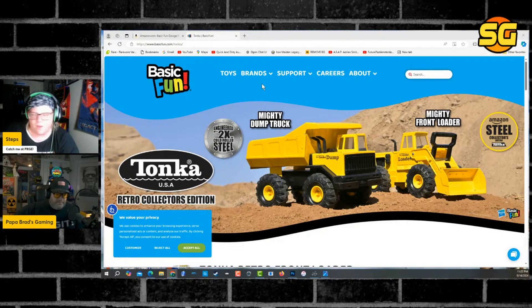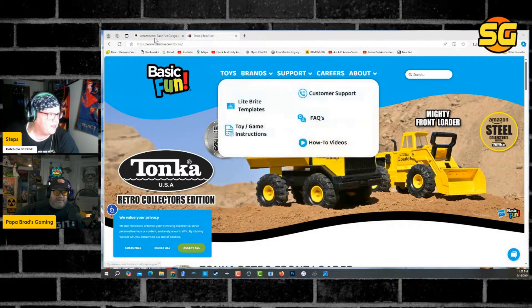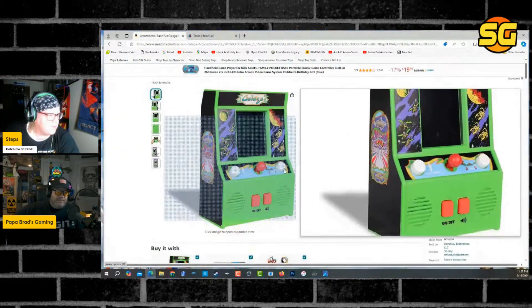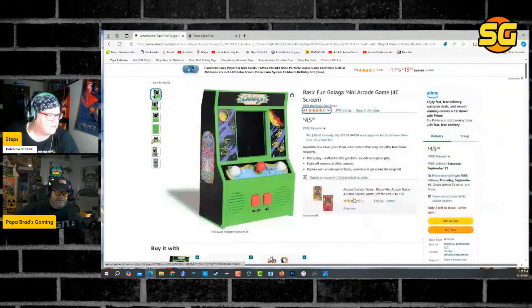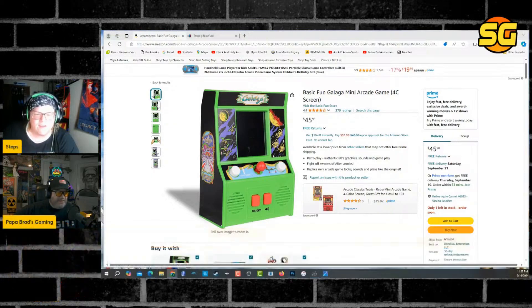You can see that they make a lot of stuff like Tastemakers — Lightbrite, Fisher Price, Lincoln Logs, My Little Pony. But this is what they previously made in arcades — this thing, the Basic Fun Galaga Mini Arcade Game. It looks like a little toy for one of your children. What year did they make that? 2017. That's a long time ago, Steps.